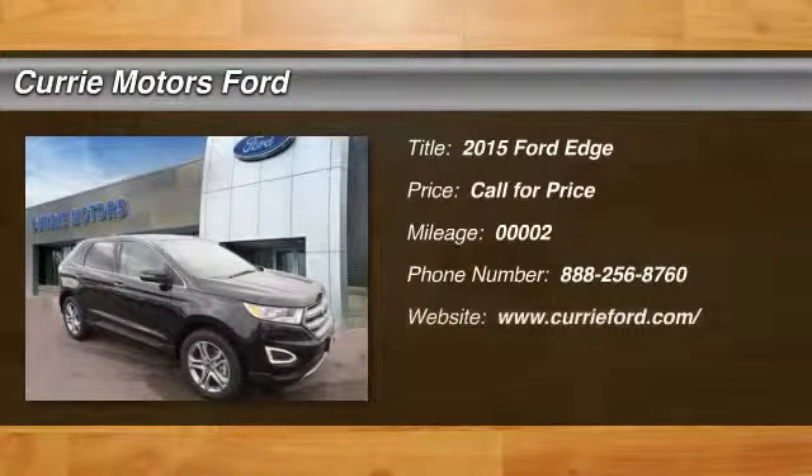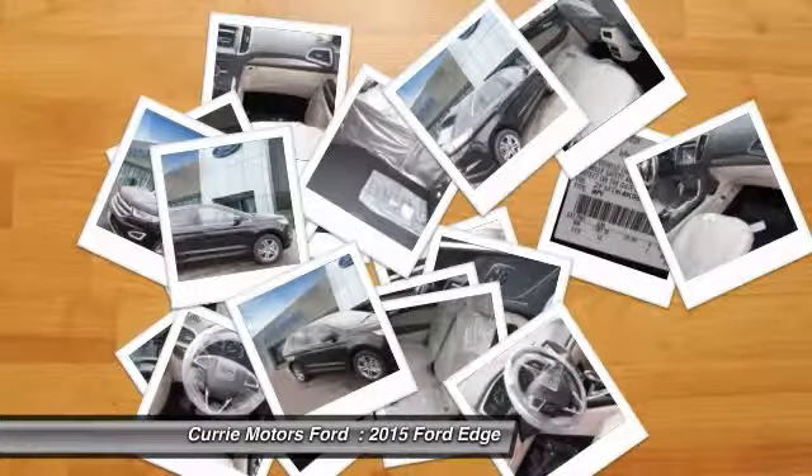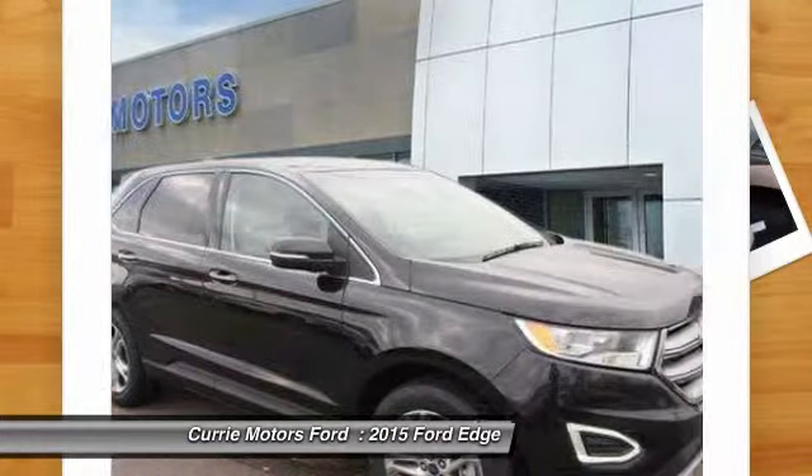The 2015 Ford Edge. Thrills with more power and miles per gallon. Either way, you're in for an exhilarating experience with Ford Edge.